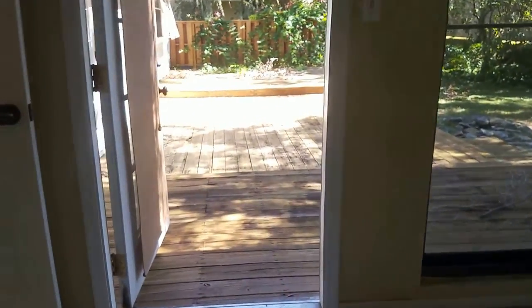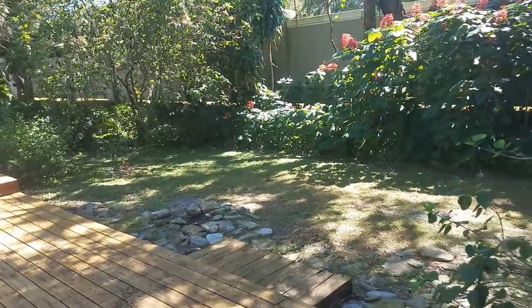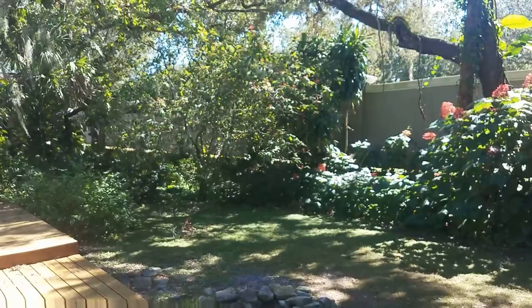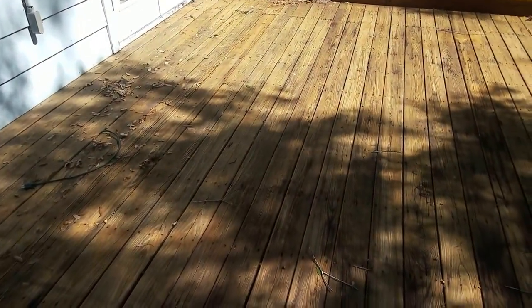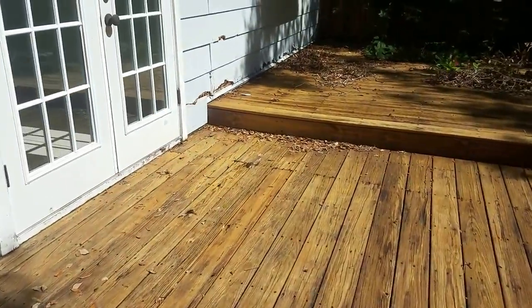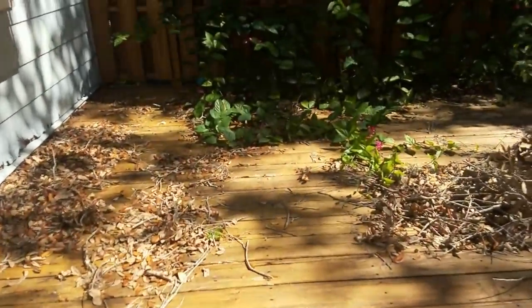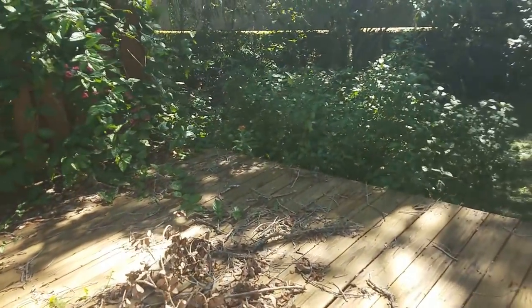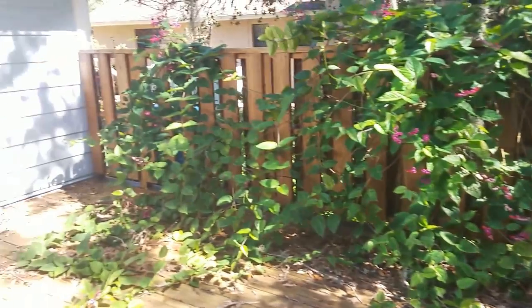Walking outside, one concern I had about this is road noise, because that wall separates this and Bahia Vista, which is kind of a fast, busy street. The deck's actually in pretty decent condition, but here you can see more of that rot along the bottom. And you can hear what I mean about the road noise — it is a little bit bad. Lots of foliage; it's kind of like a jungle back here.